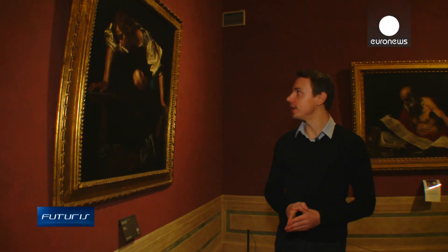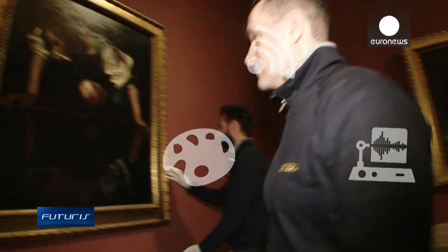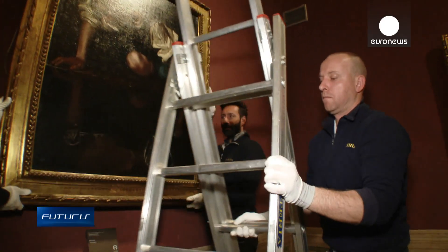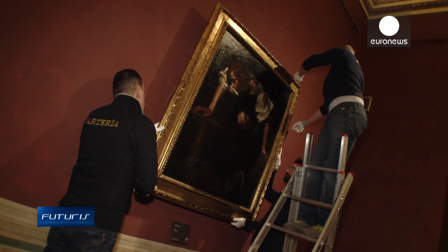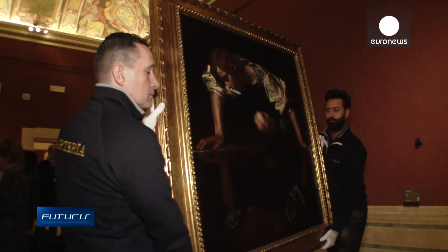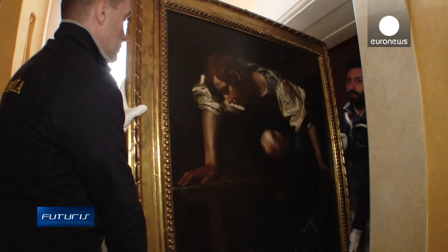Narcissus by Caravaggio is going on a long journey. The 16th century painting is being loaned to a temporary exhibition in another museum. A moment's inattention during the arduous journey could damage this invaluable work. So the art gallery teamed up with engineers to test a smart technology system to keep an eye on such priceless objects.